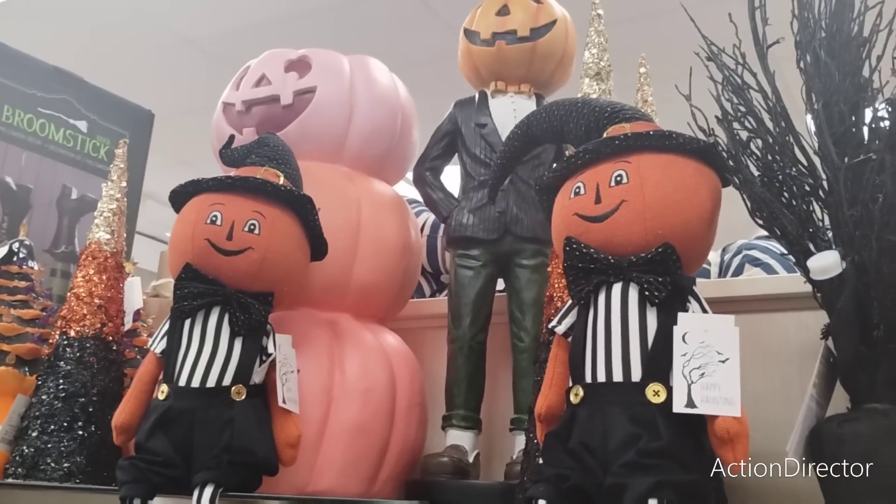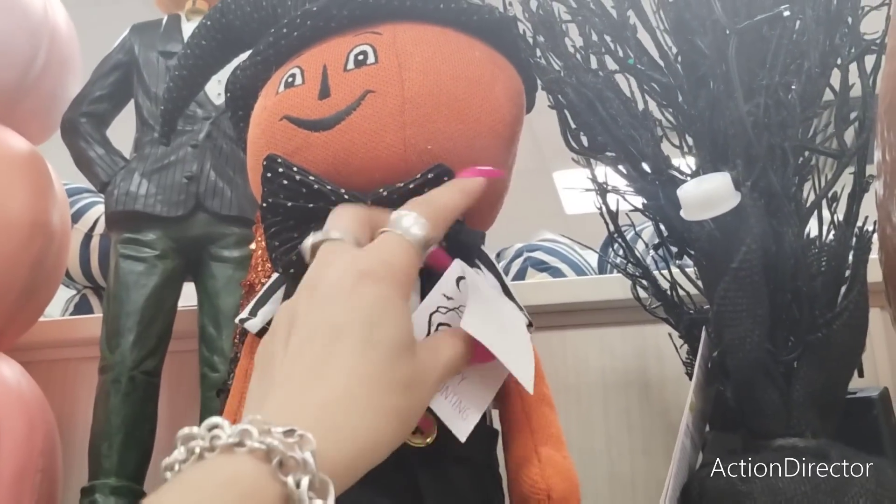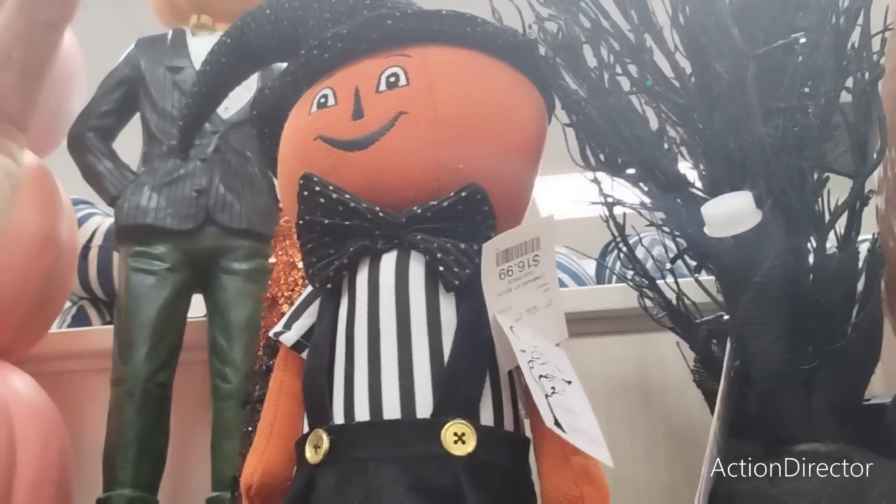These are really cute too and I want them. Is this Johanna Parker? I mean, this is absolutely stinking cute. $16.99.